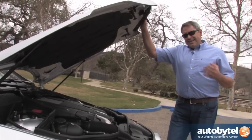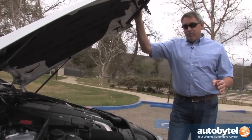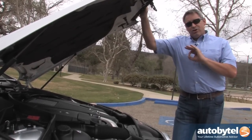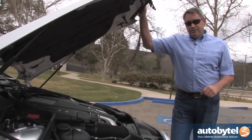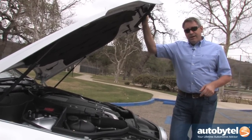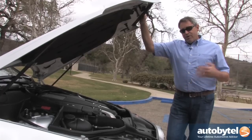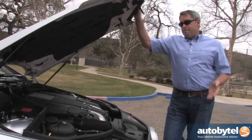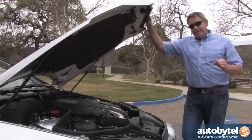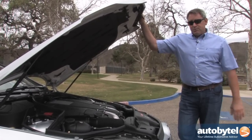When you fire this engine up, it has this really sweet, lumpy burble to it. It sounds powerful, but in a subtle fashion. Rev it up when you're driving aggressively, and this sucker screams — it is so loud. I spent most of my 150 miles driving in Eco mode, and there is an automatic stop-start system that shuts the engine off when idling at an intersection or sitting in traffic. I averaged 19.8 miles per gallon, which is almost exactly what the EPA says — the EPA rating is 20 miles per gallon combined.